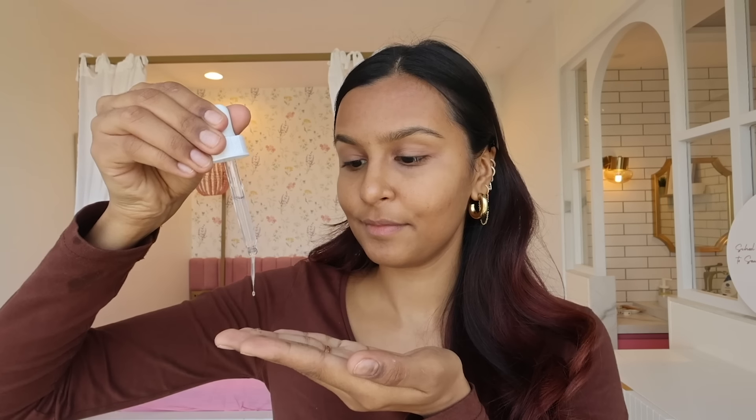Let's start with skincare. The serum that is a bestseller on Nykaa is by The Ordinary — this is the Niacinamide and Zinc serum, 10% niacinamide and 1% zinc. Niacinamide is amazing; I feel like everyone can use it. It's supposed to even out your skin tone and minimize the appearance of your pores. I've been using this serum for a week now.